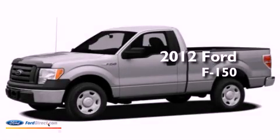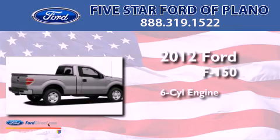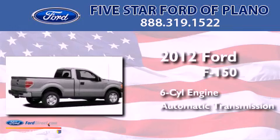This is a brand new 2012 Ford F-150. It has a six-cylinder engine and an automatic transmission.